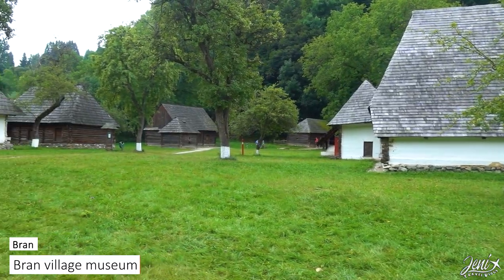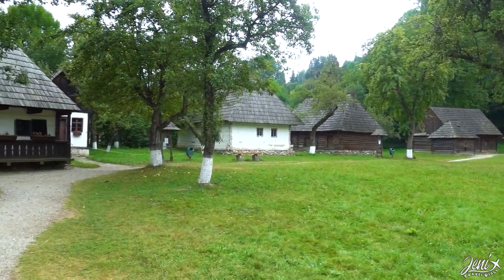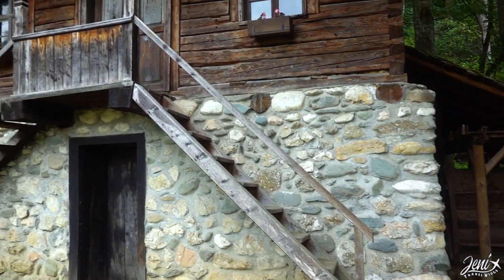Just next to the castle we found a medieval village, probably the original Bran village, which is completely free to visit. It reminds me of the village museum that we saw in Bucharest.